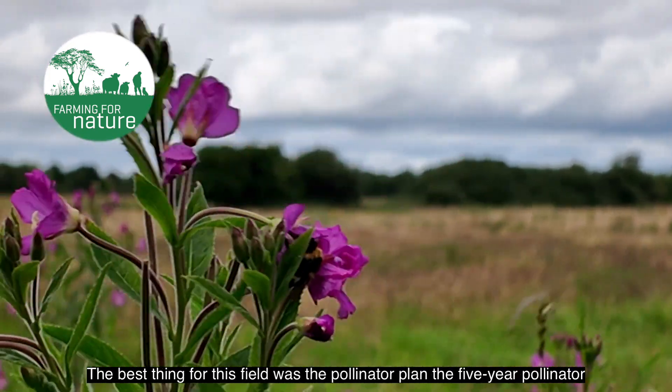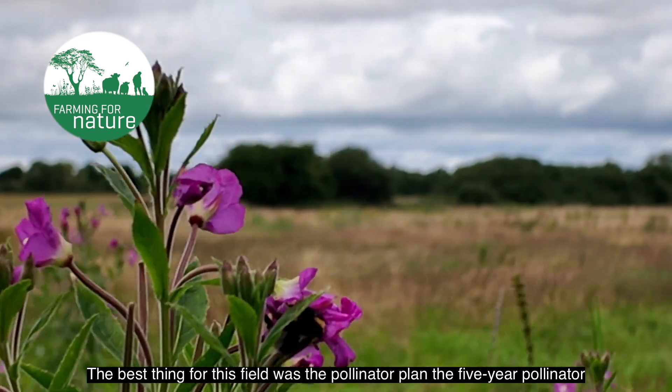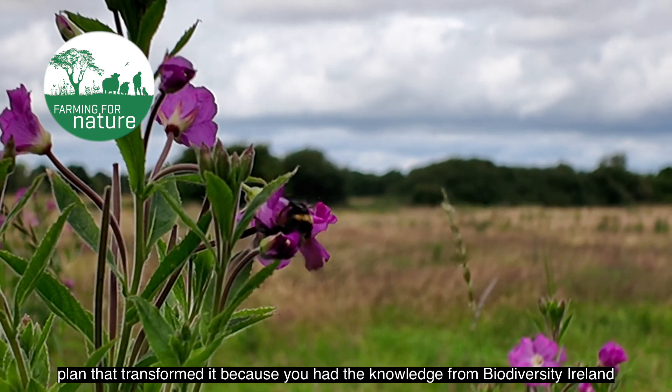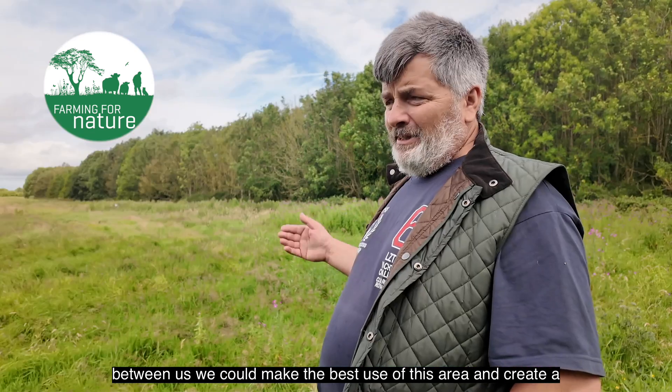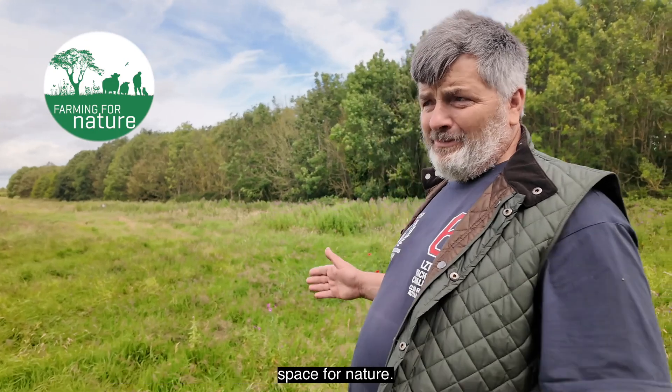The best thing for this field was the pollinator plan — the five-year pollinator plan. That transformed it because you had the knowledge from Biodiversity Ireland. Between us, we could make the best use of this area and create a space for nature.